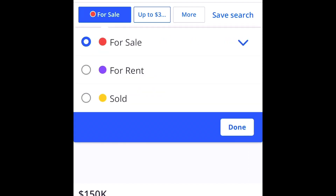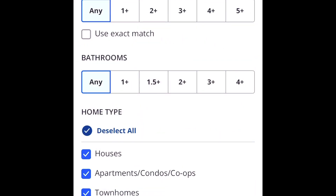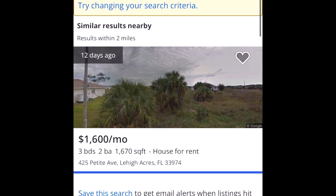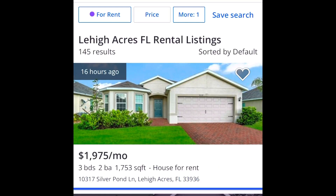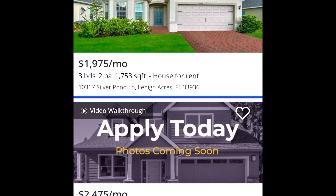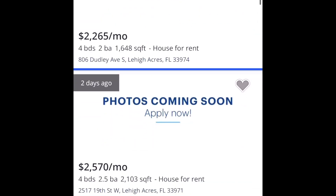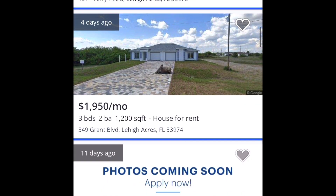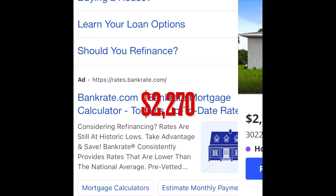Now let's look at how much it would cost to rent a three-bedroom house in Lehigh Acres. Here we have 145 results. If you look at the monthly rates: $2,195, $2,370, $2,570, $2,350, $2,585 — you are seeing that a lot of these monthly costs are actually more than the $2,270 we saw for the mortgage payment.